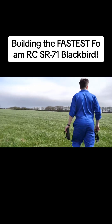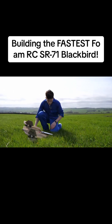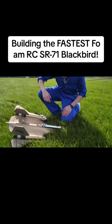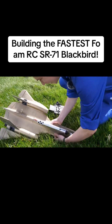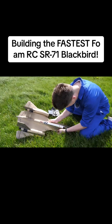Do you see it? Where's it gone? It was here. Oh, there it is.